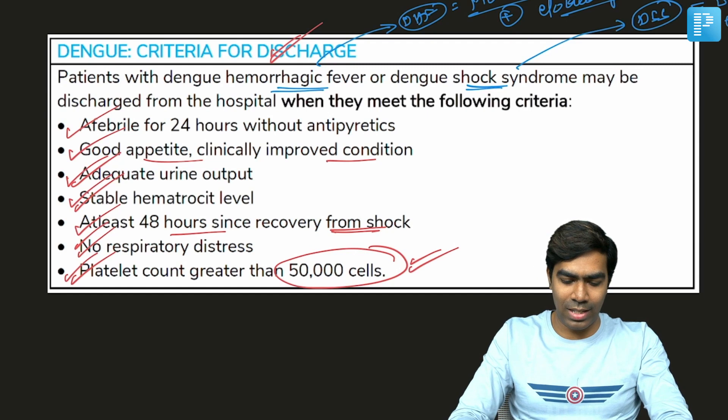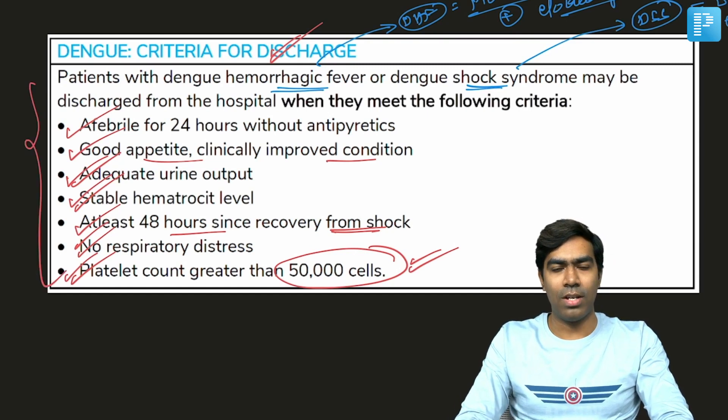These are the criteria for discharge in a patient who has recently suffered dengue hemorrhagic fever or dengue shock syndrome.